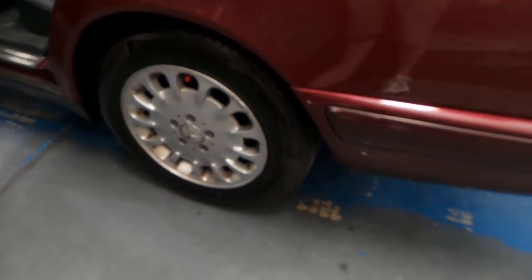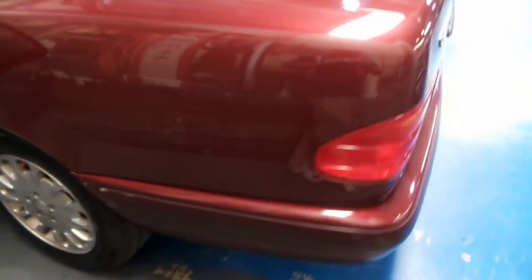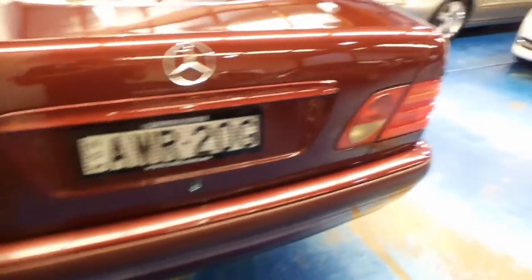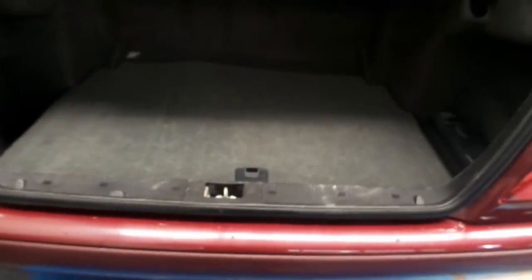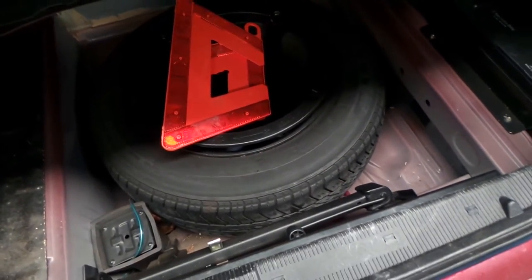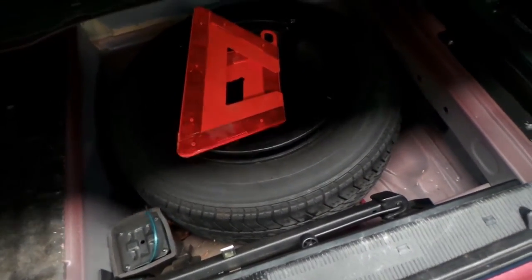You get electric windows, two remote control keys, a service history from new, and it does have registration in New South Wales, which is excellent. Massive boot on these, as you can see. It has a CD stacker in the corner, and there's your original spare tyre, which still looks to be in excellent condition, with your jack and tools and your warning triangle.